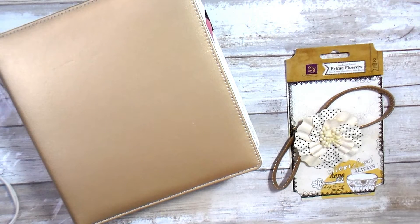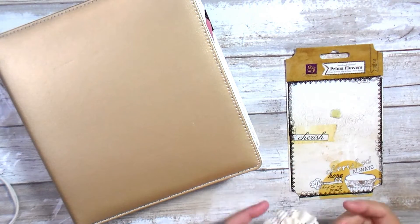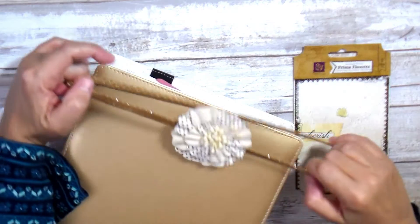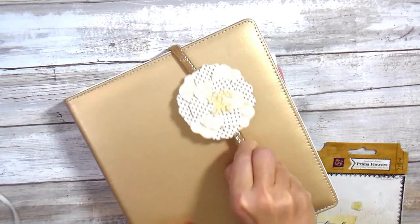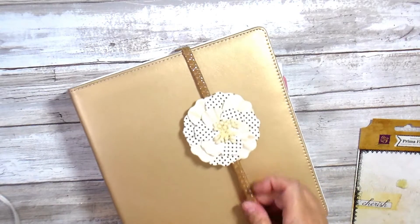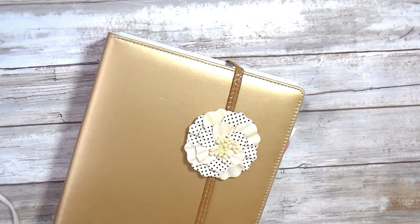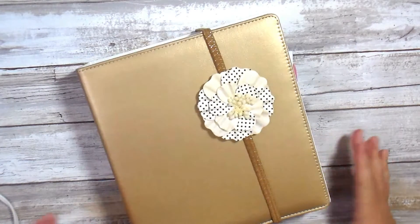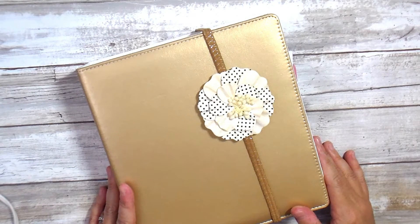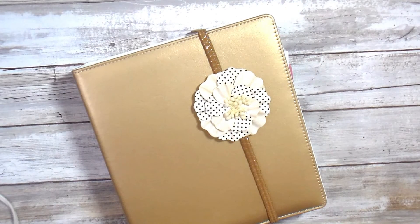That dried in about 20 seconds. Let me double-check it — it's on there pretty good. Let's try it out. Look at that — how cute! I am not crafty; I've had this project for the last three planners. I actually did it with my niece the first time, and I've been carrying this flower from house to house because I'm just that lazy. But the things I do for YouTube! I think it came out really cute and I'm glad I did it.